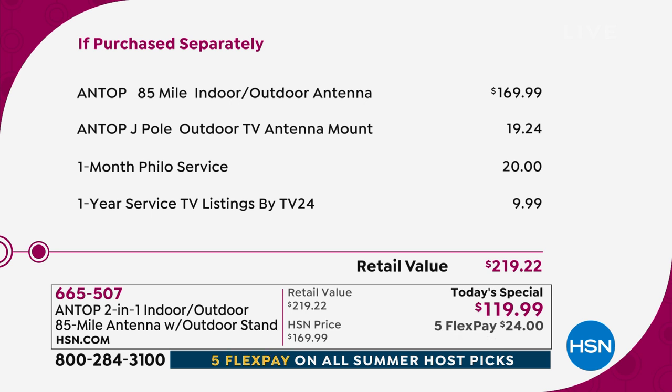This is 360 degrees of grabbing those broadcast signals out of the air and bringing them in high definition to your television. Why is it a Today Special? Because this value is unheard of — we have the lowest price anywhere right now with the biggest package we've ever done. The antenna on its own is a $169 value. Our Today Special is $119.99, and with FlexPay you're spending just $24 to get this home.